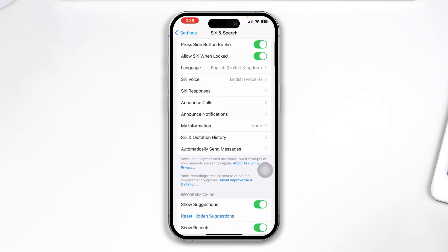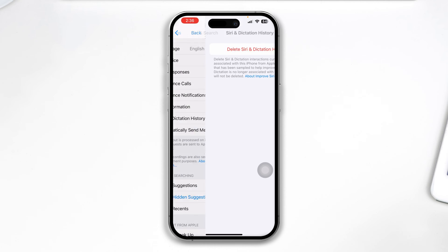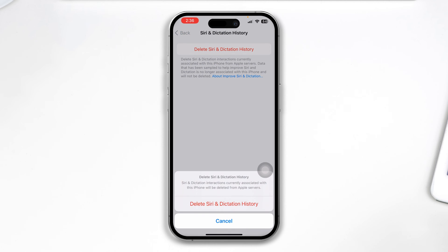Now once you've done that, the next thing you gotta do is scroll down and tap Siri and Dictation History. Then tap Delete Siri and Dictation History and tap delete it.